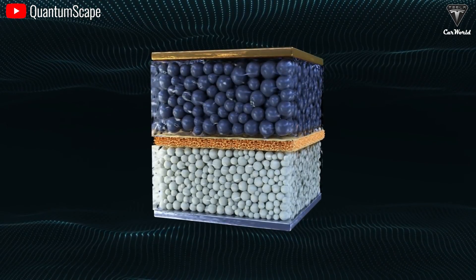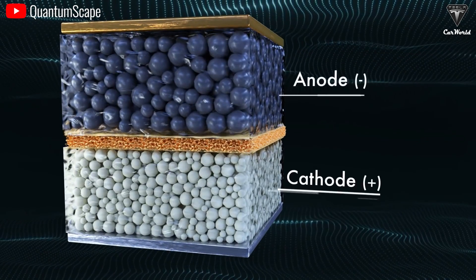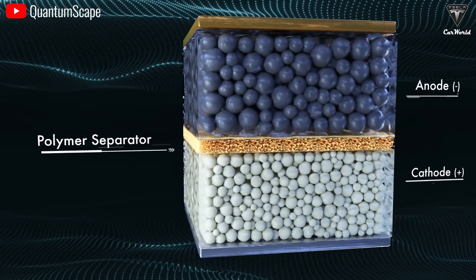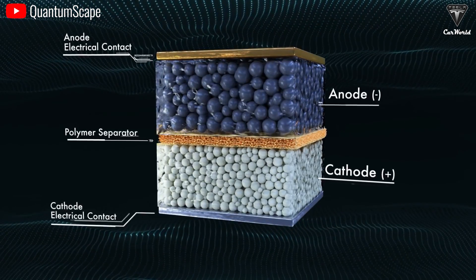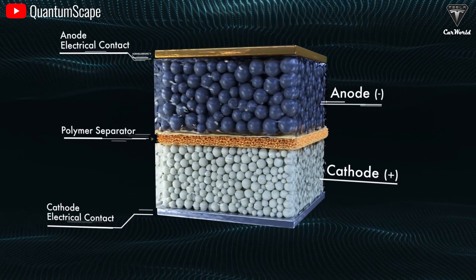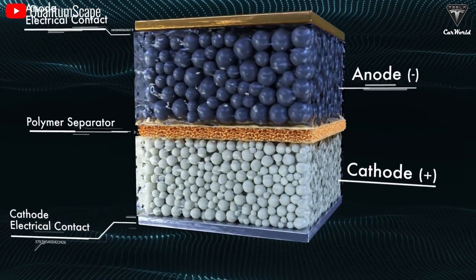In any battery cell, there are four main components: the anode, cathode, separator, and the electrolyte. While a conventional lithium-ion battery uses a liquid electrolyte between electrodes, a solid-state battery uses a solid electrolyte. Think of it like a sandwich — a conventional lithium-ion battery is like a sandwich with a liquid filling in the middle, whereas a solid-state battery is like a sandwich with solid ingredients like eggs, meat, and veggies in the middle. That's the essence of a solid-state battery.